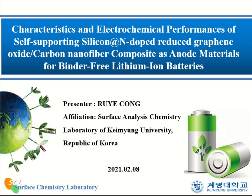Hello everyone, I'm Yu Ye Cong from the Surface Analysis Laboratory of Kami University, Republic of Korea. Today, my presentation is about the characteristics and electrochemical performance of self-supporting silicon nitrogen-doped reduced graphene oxide carbon nanofibers composite anode materials for binder-free lithium-ion batteries.